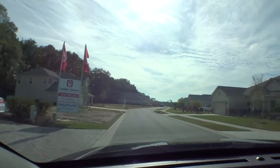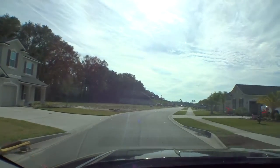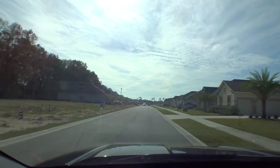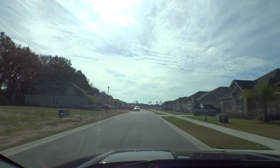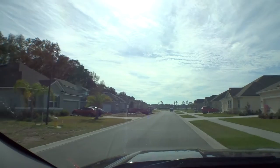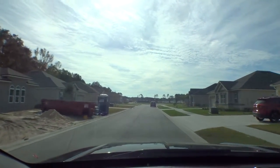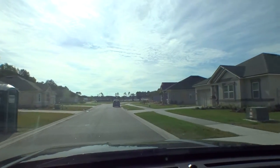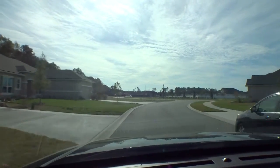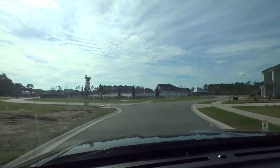As we come down, most of these homes in the beginning part of the community are Richmond American homes. They started the community probably three to four years ago. They've kind of opened it up now and Landon Homes is here. Just about all of these in the first phase are Richmond American homes. Beautiful community — no amenities here, but it does have a low HOA every year. So you're not going to get pools and things like that, but you are going to have a nice, clean community.